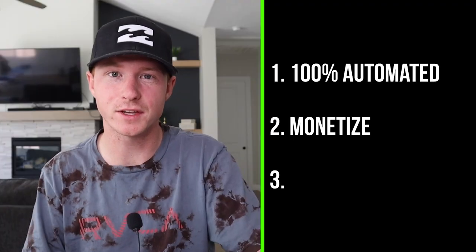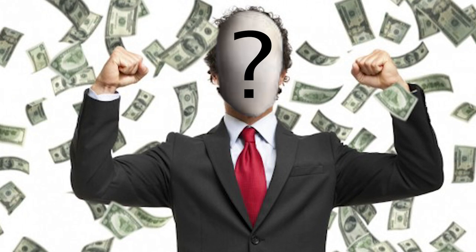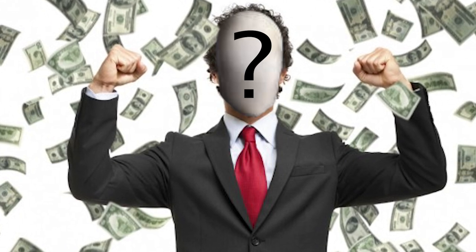My absolute favorite part about these faceless channels is they're a sellable asset. This YouTube channel I have, built up over the past five years — I cannot sell it, because it's me doing the videos. But with a faceless channel, there's no one actually tied to it. So if you wanted to, five or ten years down the road, you can always sell it for a huge exit price, which is a pretty cool option.